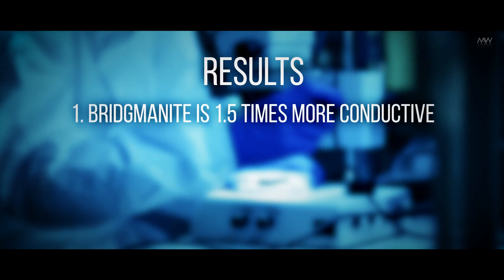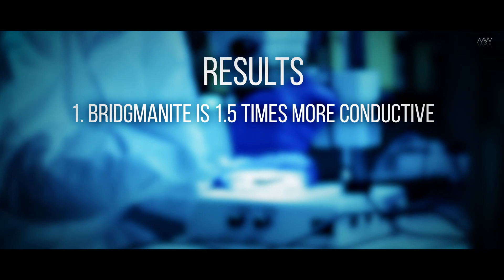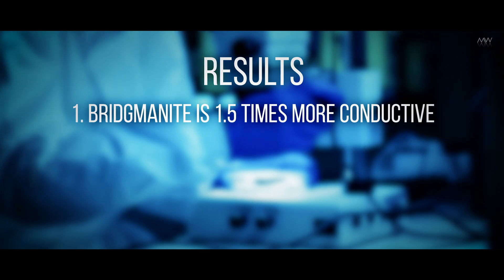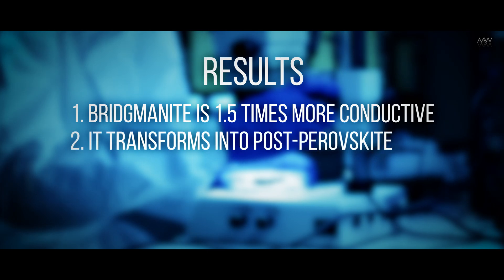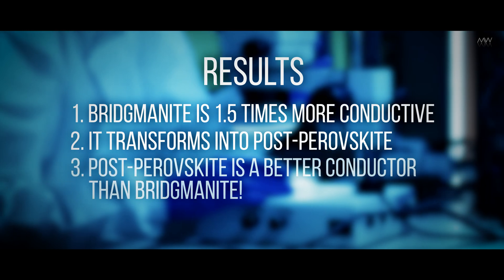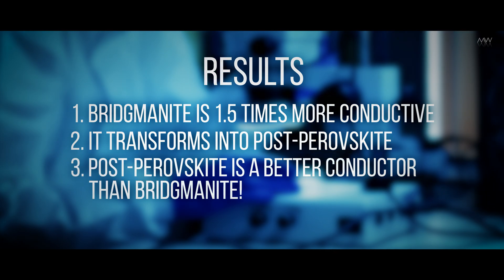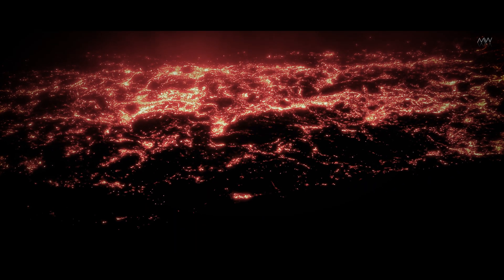The study revealed that the thermal conductivity of bridgmanite is approximately 1.5 times higher than previously assumed. Additionally, as bridgmanite cools, it transforms into another mineral called post-perovskite, which is even more thermally conductive than bridgmanite. This transformation implies a further increase in the rate of heat loss from the core into the mantle.